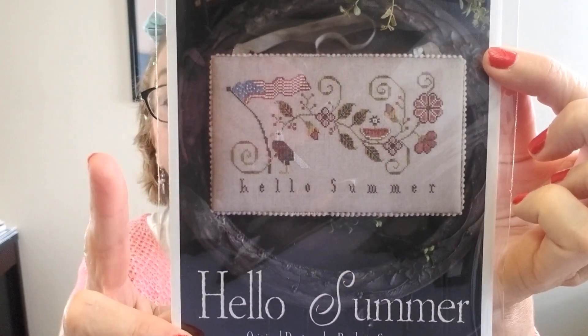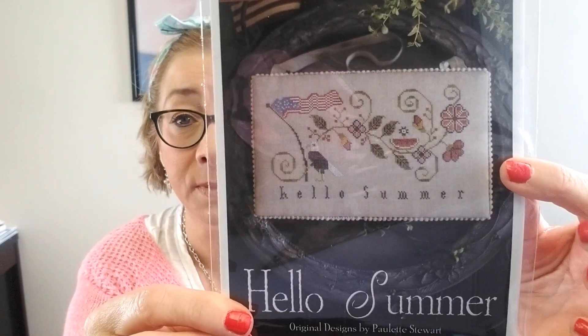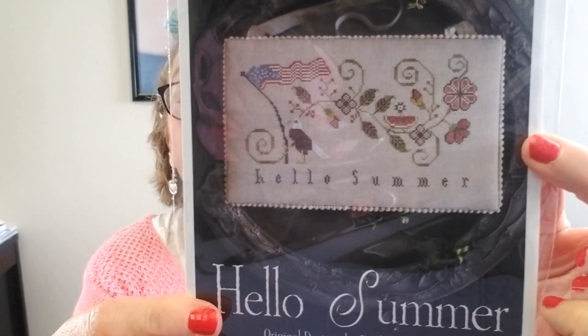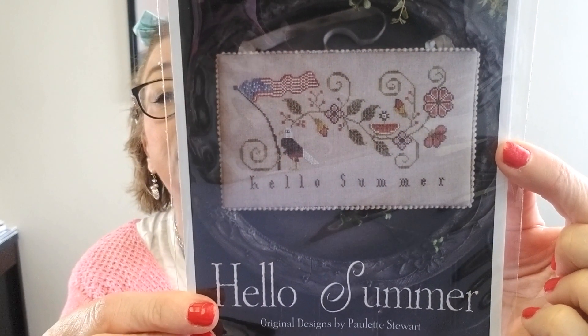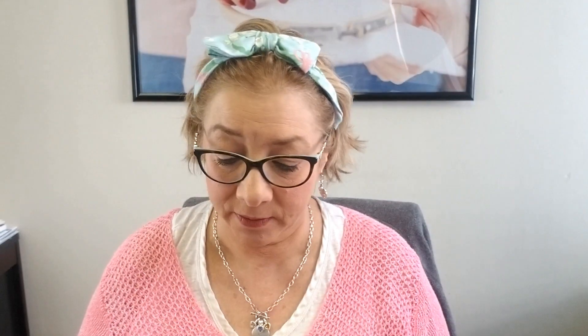I've got a few Plum Street Samplers — none of these are new as far as her releasing them, but they're ones I fell in love with as I went shopping for the store. Hello Summer — we carry all of her Hello series: Hello Autumn, Hello Winter, Hello Spring, and now Hello Summer. Really like that a lot — isn't that cute, perfect for our Fourth of July. And then Yellow Polka Dot Bikini-Weenie.